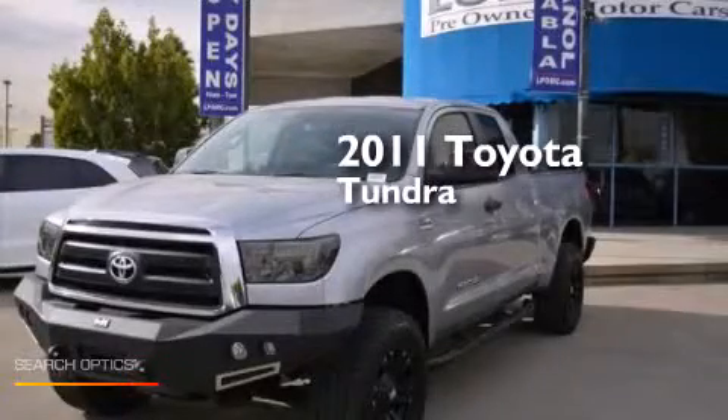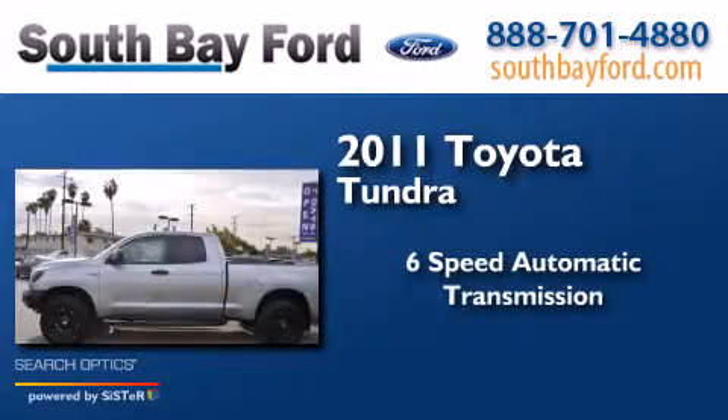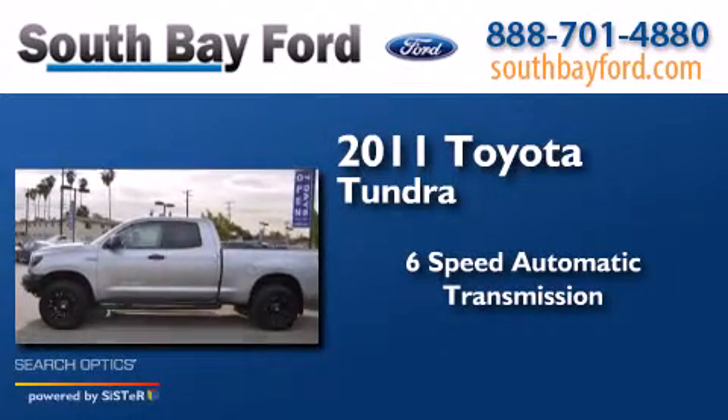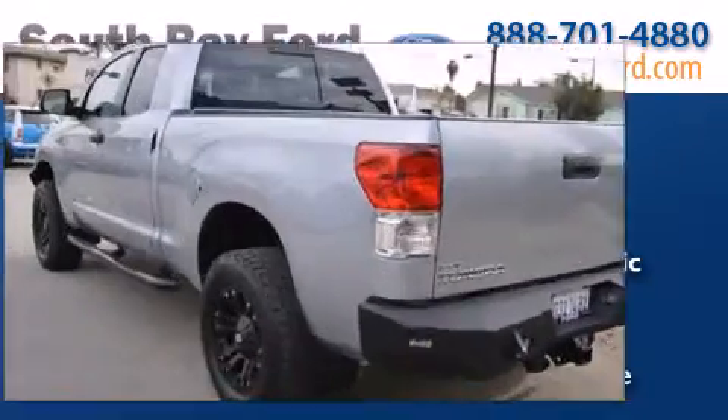This is a 2011 Toyota Tundra. This truck has a six-speed automatic transmission, a V8, and the added capability of four-wheel drive.